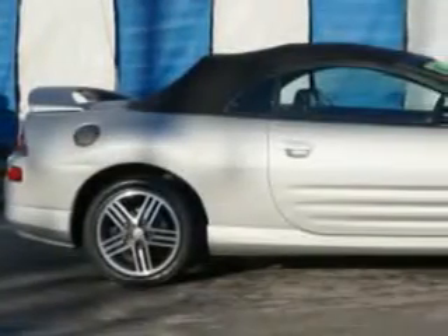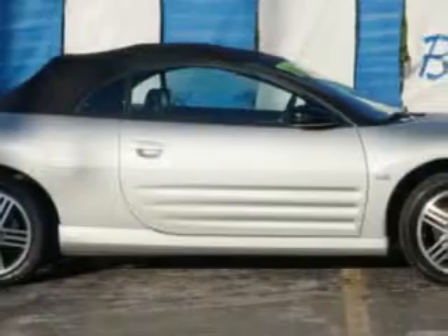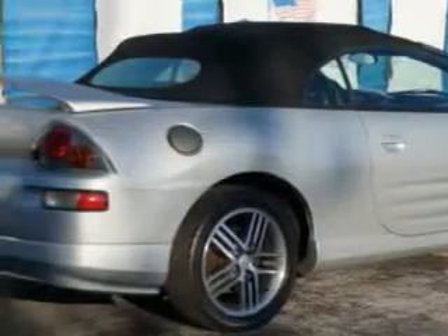You will love this liquid silver '05 Mitsubishi Eclipse Spyder Convertible. Equipped with a 6-cylinder engine and an automatic transmission. Enjoy an impressive 25 miles to the gallon on this great car.